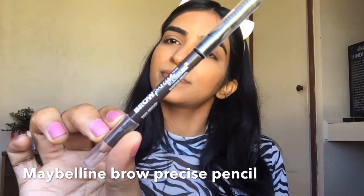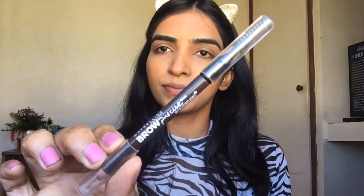Next I'm using Maybelline Fit Me Loose Finishing Powder to set my entire face, and then I'm using a Maybelline brow pencil for my brows.